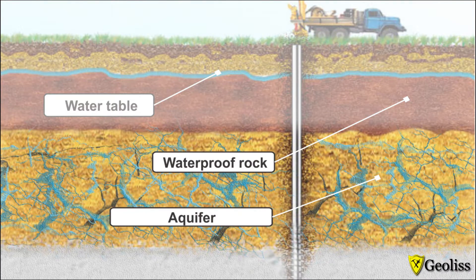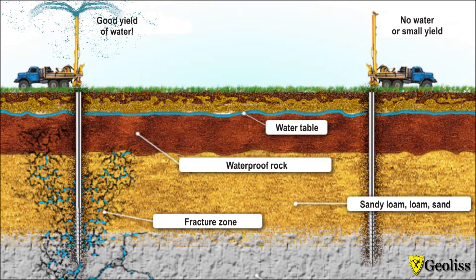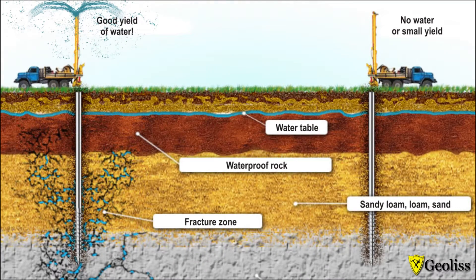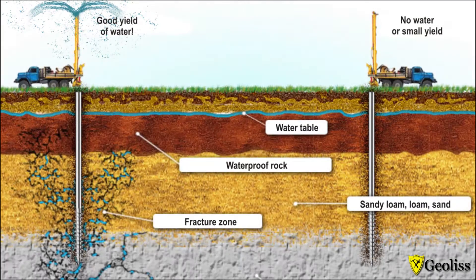Experts know that there are almost no aquifers in hard rocks. Watery zones localize only near faults in subvertical fractured zones, and it is hard to get them if drilling blindly.